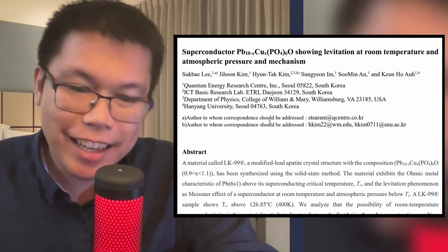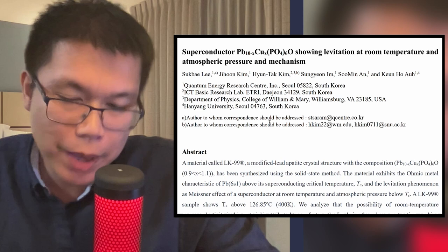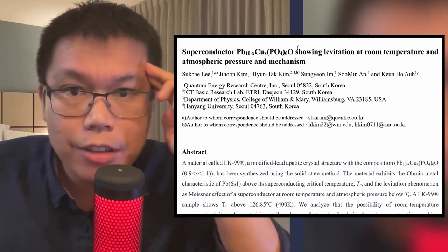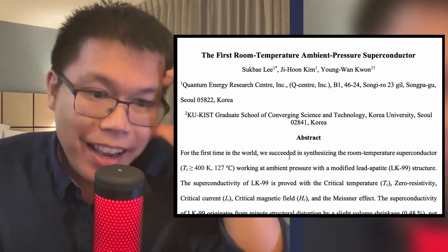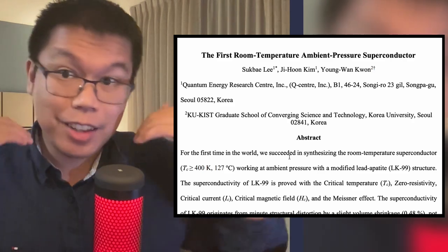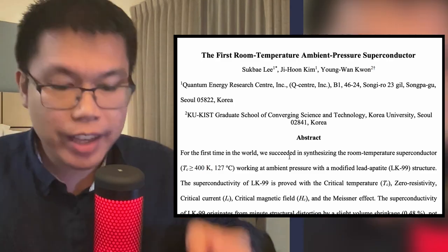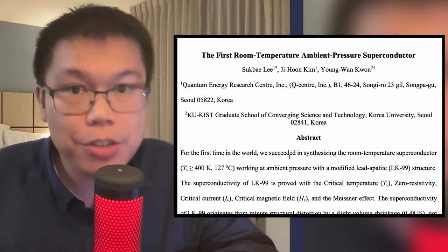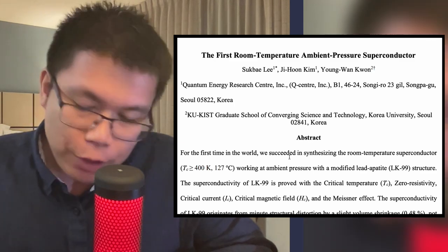Hey everyone, Suntide here, or Ralph. Today we're going to be doing something a bit different. I've received a lot of messages lately from friends about these two new papers that have been published — 'Superconductor Lead Copper Phosphate Oxide showing levitation at room temperature and atmospheric pressure and mechanism,' and 'The First Room Temperature Ambient Pressure Superconductor.' These things have been on the news a lot lately, because if this is true, if what they report is reproducible and can be used to make things, this, without a doubt, without exaggeration, just changes everything about how we live our lives. People have been trying to chase room temperature superconductors for years and years — I think decades at this point — because they have so many cool different properties.